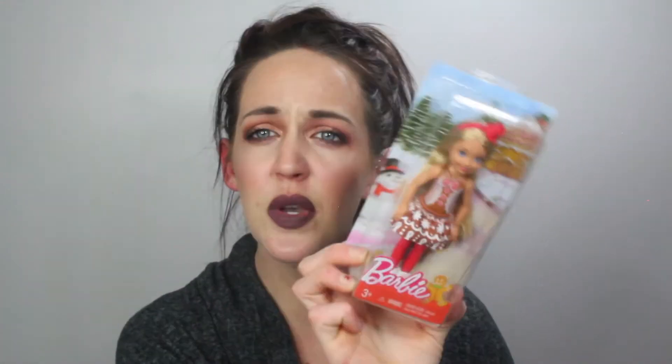I also got these fuzzy socks from the dollar section for $3. She loves soft things and I thought she'd like these. I also picked up in the seasonal area for $4.95 this little Barbie. She doesn't necessarily love dolls yet but she's starting to play pretend, so I thought she may like it — we'll give it a go and see how it goes.